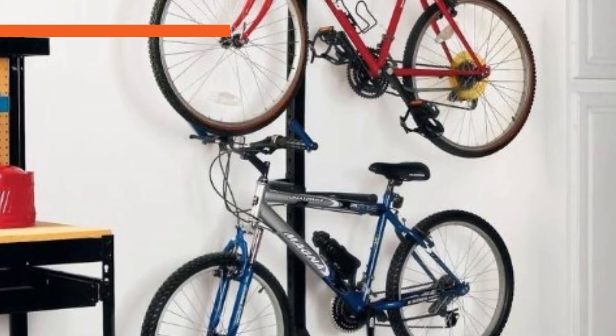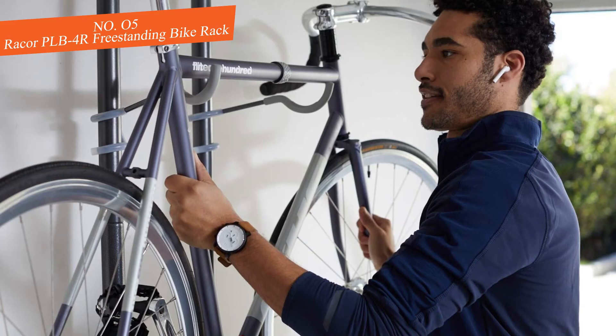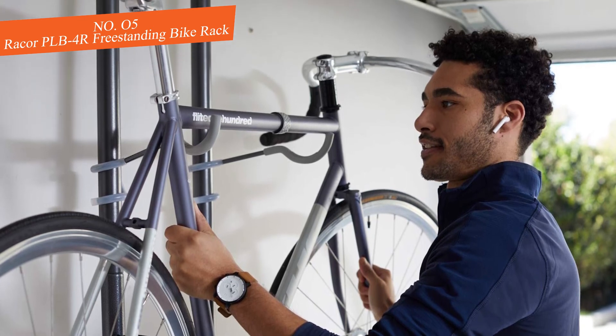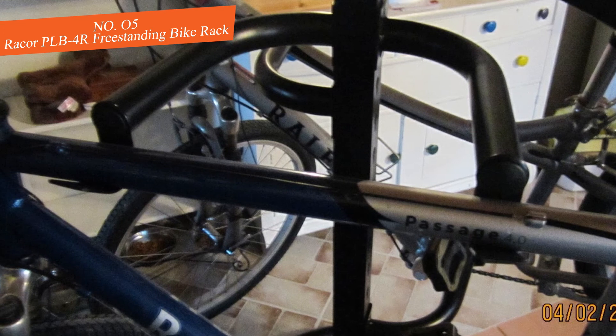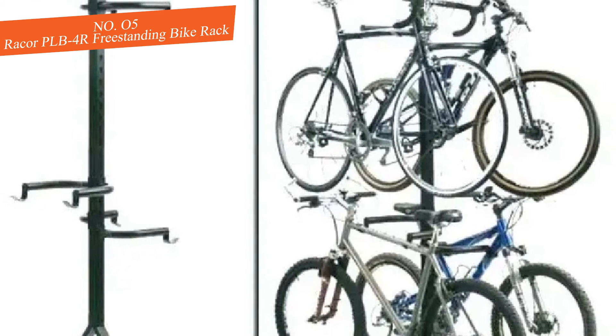Number five: Record PLB 4R Freestanding Bike Rack. If you need to get your bikes off the ground and don't have a lot of space, this may be the indoor storage solution you need. This vertical rack holds up to four bikes in staggered horizontal columns.